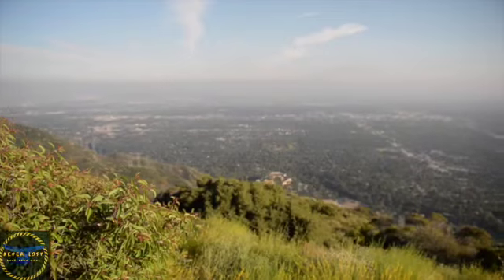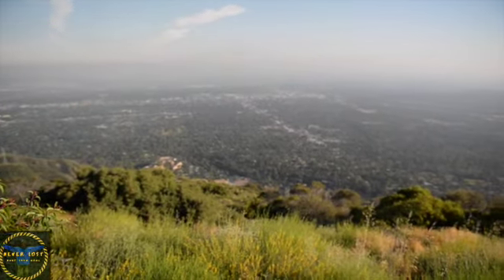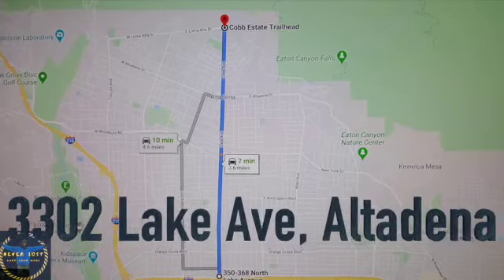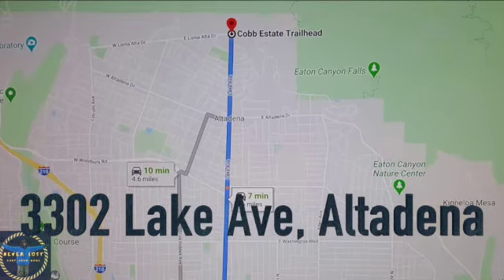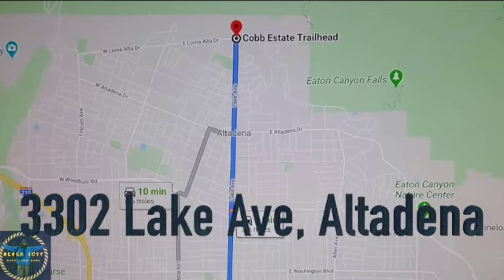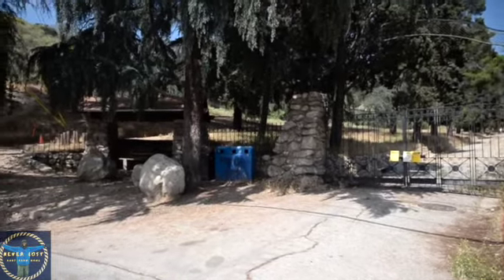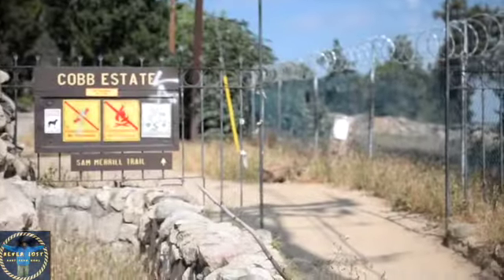To get to the trailhead from the 210 freeway in Pasadena, exit 26 which is Lake Avenue. Head north for 3.5 miles to the end of the road and you will find street parking. The trailhead is on the right just before the road turns sharply to the left and becomes East Loma Alta Drive. You have now arrived at the trailhead.